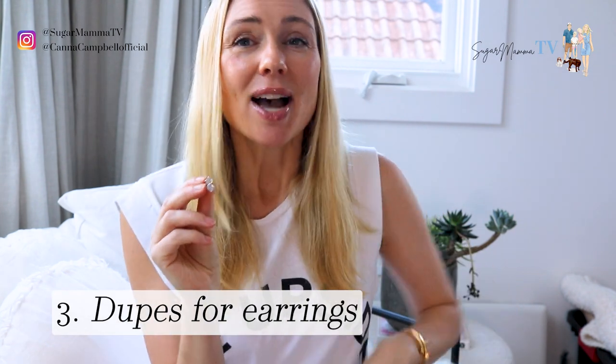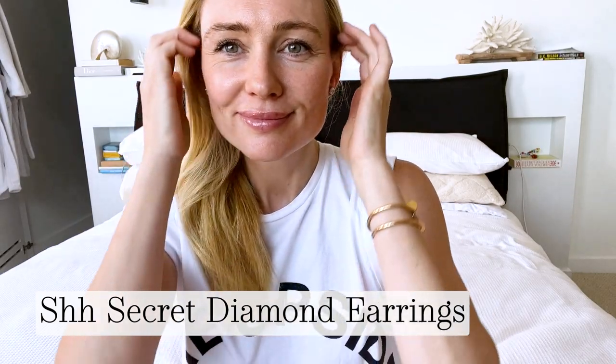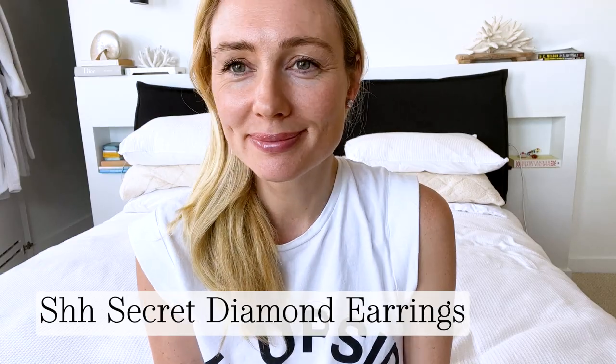Next up — and I'm saving the best to last — diamond earrings. I would never, ever, ever go and buy diamond earrings. I've had diamond earrings in the past and I lost one and then lost the other — a complete and utter waste of money. Once I realized this, I discovered Shush Secrets diamonds and I use these. They're cubic zirconias, cushion cut, and I absolutely love them. Even if I had a spare $20,000 to go buy diamond earrings, I wouldn't. I would use these and invest that money for my own financial well-being and independence.